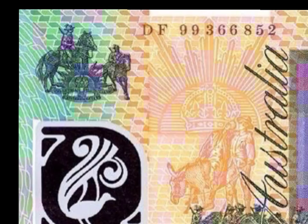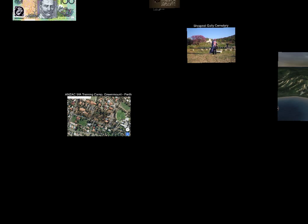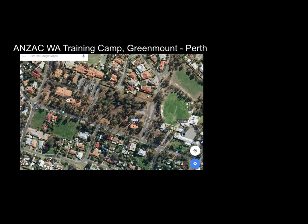Let's look back out. Our next task: we'll examine the ANZAC WA training camp, just up in Greenmount, Perth. Many students won't know that we had an ANZAC training camp there, so let's have a look.